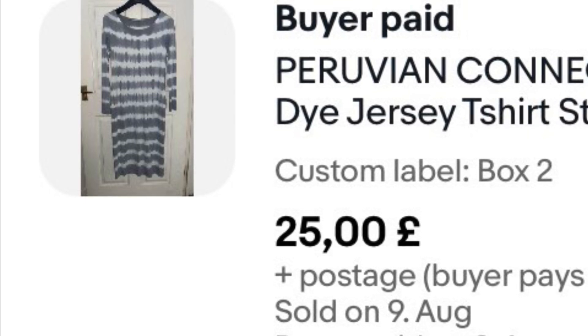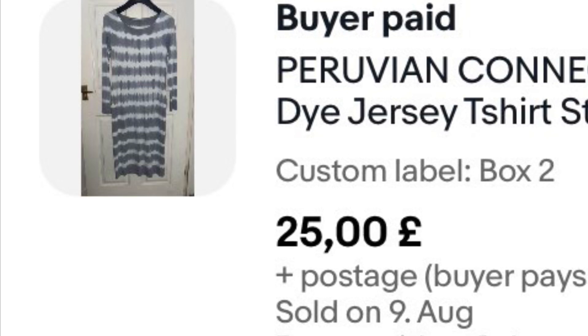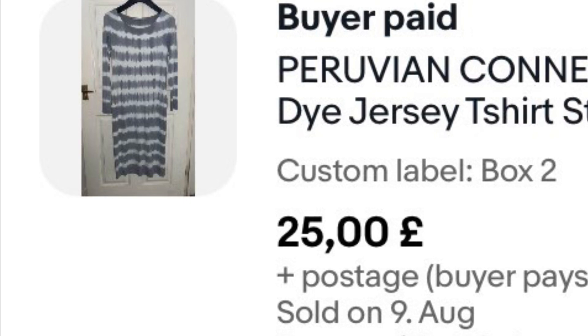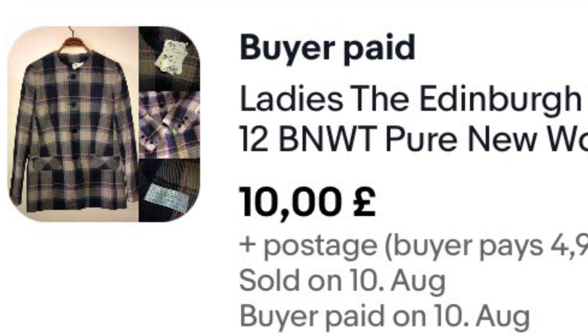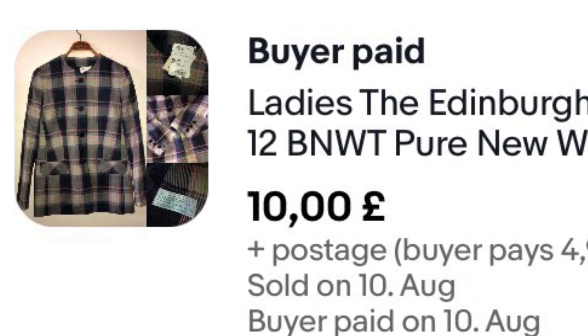This was a disappointment — Peruvian Connection. I thought it was a really good brand and listed it for £50 because that's what they were going for. I've had it nearly a year and it just hasn't gone. I accepted an offer of £25, so I'm going to be careful about how much I pay for that brand in future.